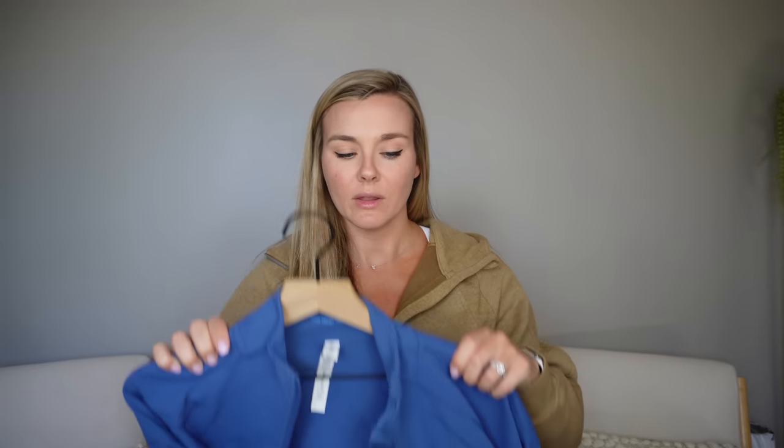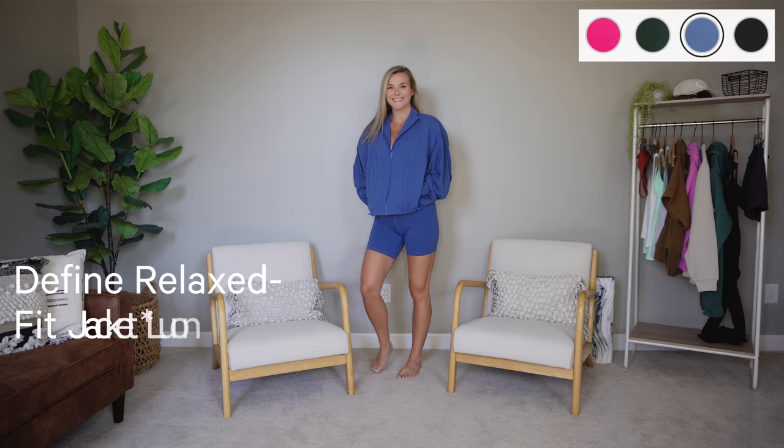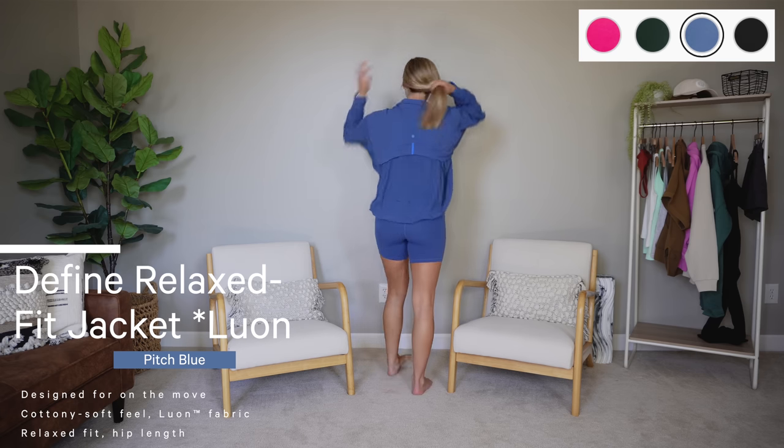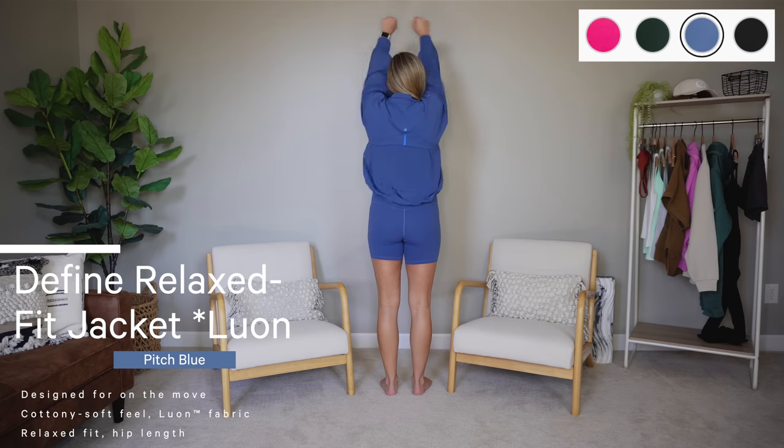Moving on to jackets — I have five layering pieces. This is definitely one of my favorites and I have it in two colors now. I got the blue first and then the black, and I've already worn the black multiple times. This is the Defined Relaxed Fit Jacket in Luon, in the color Pitch Blue. I paired it with the matching Align shorts, which I thought was a very cute matching set. I got my true size six — it fit very well.